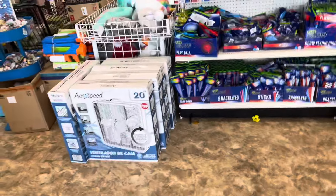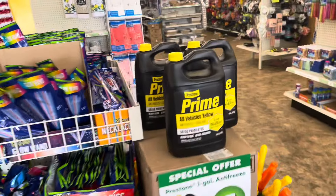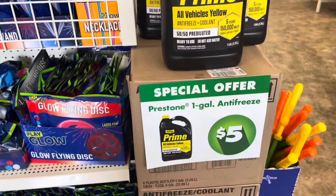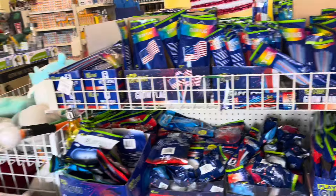They have the fans here. And they have antifreeze. Prime — these are $5. And then they have all of the glue things here.